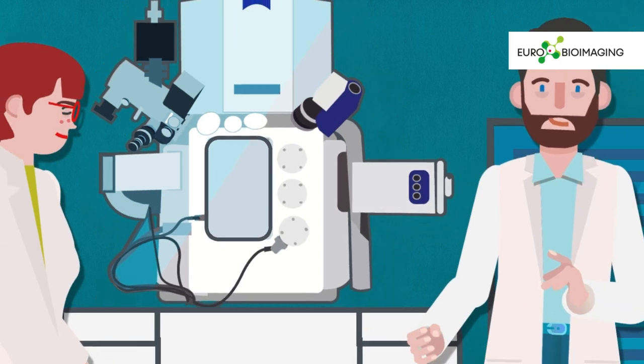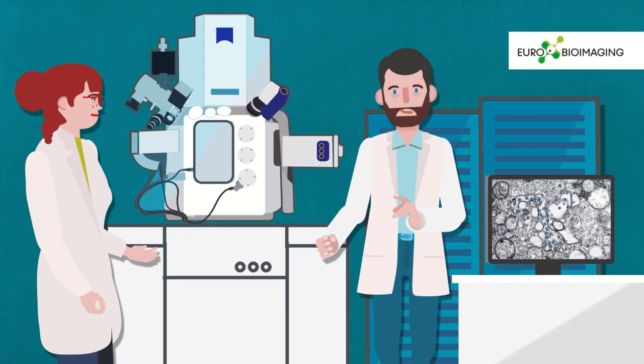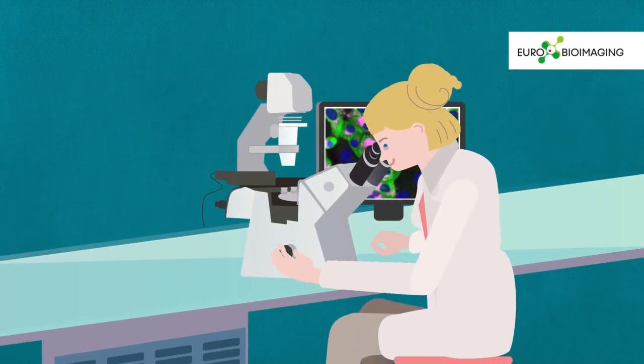Use our imaging technologies to gain an in-depth understanding of the molecular processes of infection, to support the development of therapeutics, or to diagnose and monitor patients.